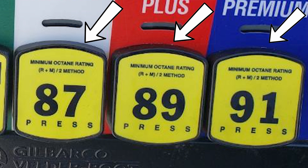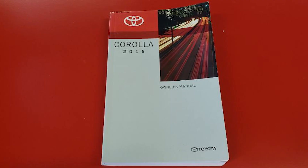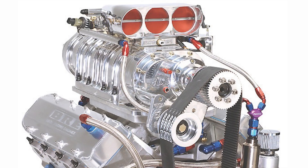Now, what octane rating should you use? You should use the octane rating required for your vehicle by the manufacturer. This information can be found in the owner's manual. Most gasoline vehicles are designed to run on 87 octane, but others are designed to use higher octane fuel.